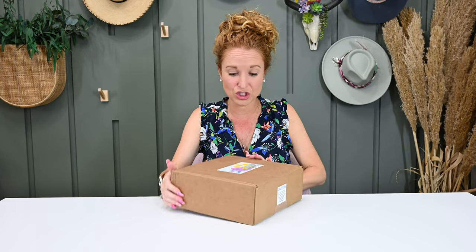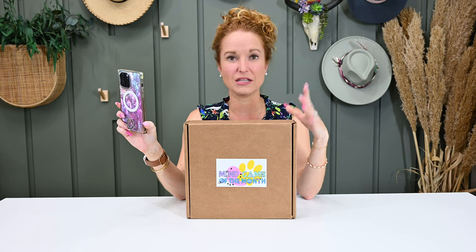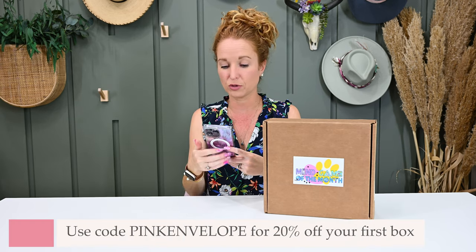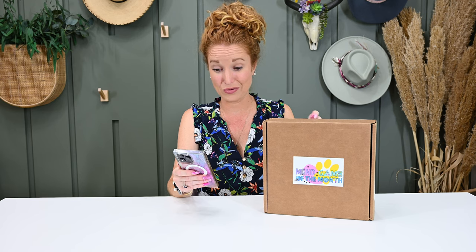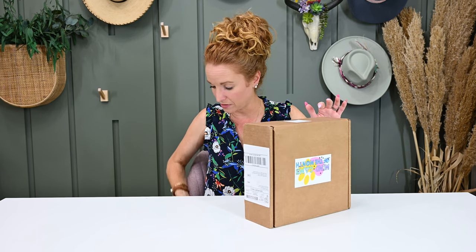This next box is brand new to the channel — Mind Game of the Month. It used to be called Poffict, like a dog paw, Poffict Potties — really cute, but she just rebranded. It is $44.99 monthly, free US shipping. Use code PINK ENVELOPE for 20% off your first box on a subscription.